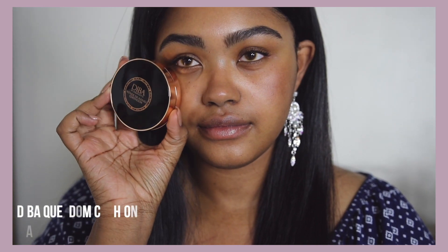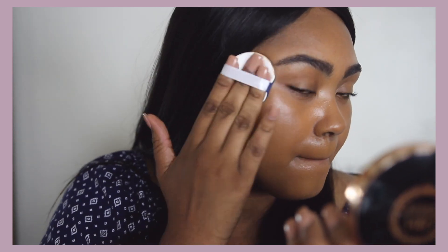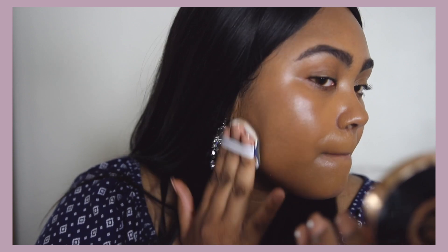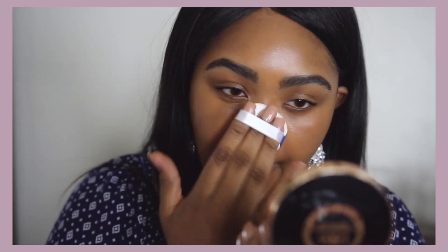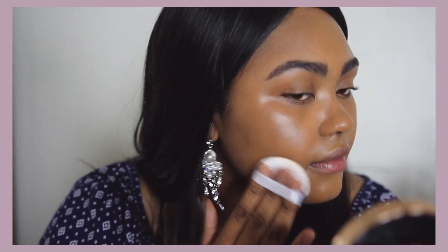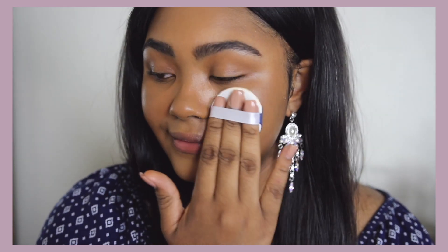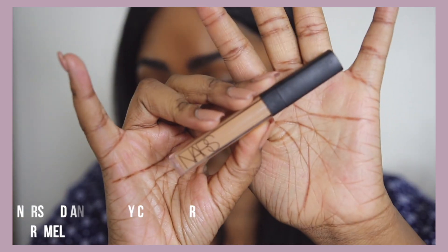Look at me glowing! So let's get into makeup. I'm starting off with the Diba Queendom cushion in Makeda — I've done an entire video reviewing this cushion, so if you're interested be sure to click the link. I'm going to do a thin layer of that all over to cover up and even out my skin and give me a nice dewy finish because of the primer below.